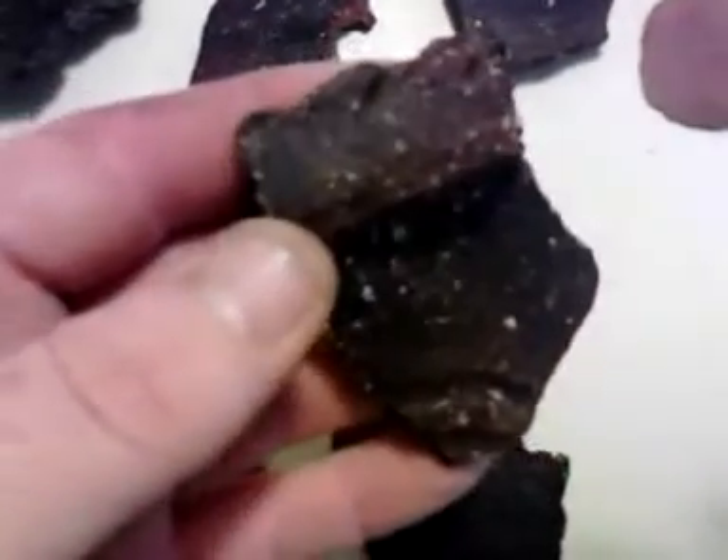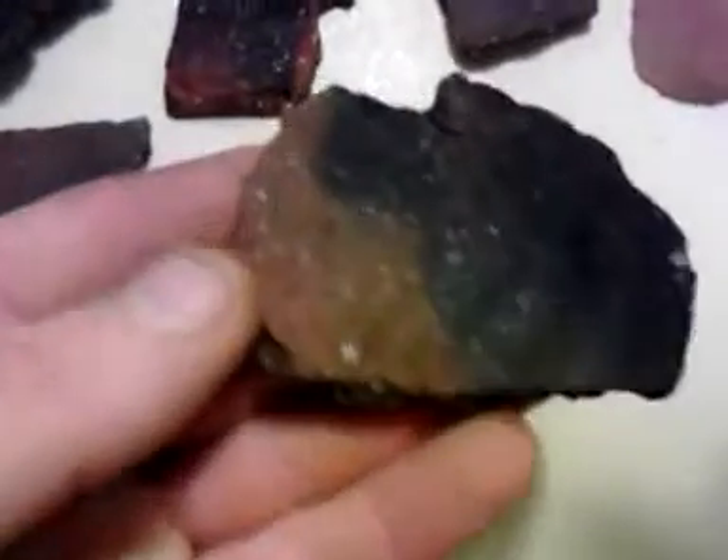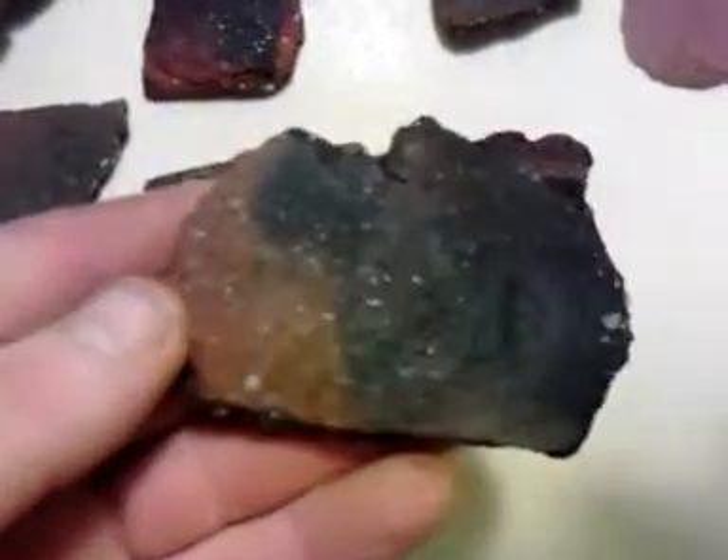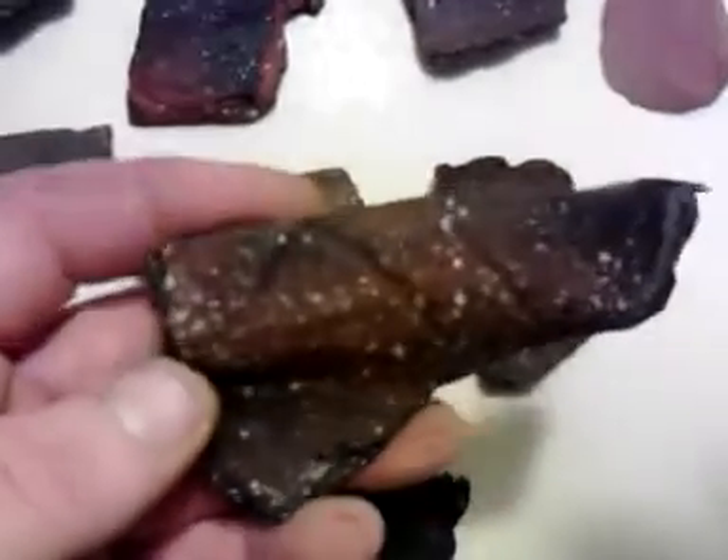This one's got some cool designs in it. This one's all burnt up. Another lip — we found nine arrowheads today.